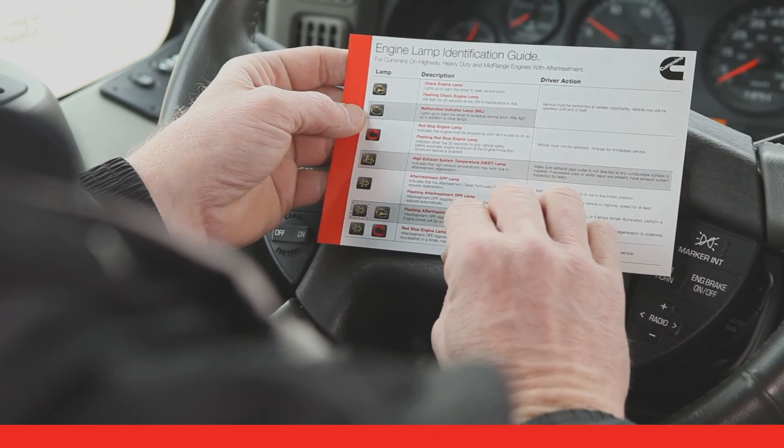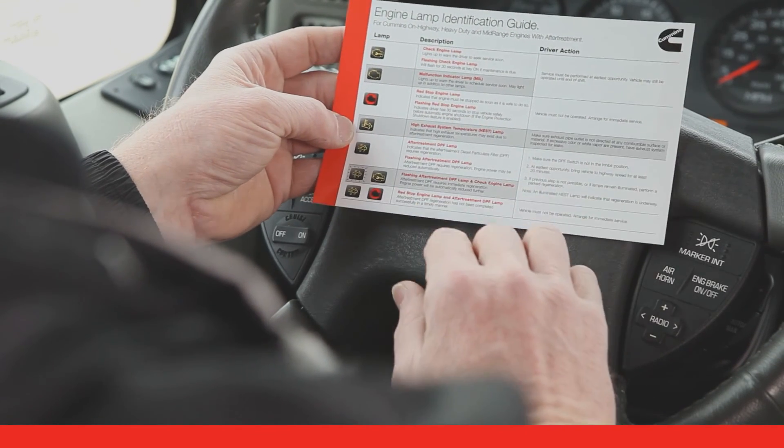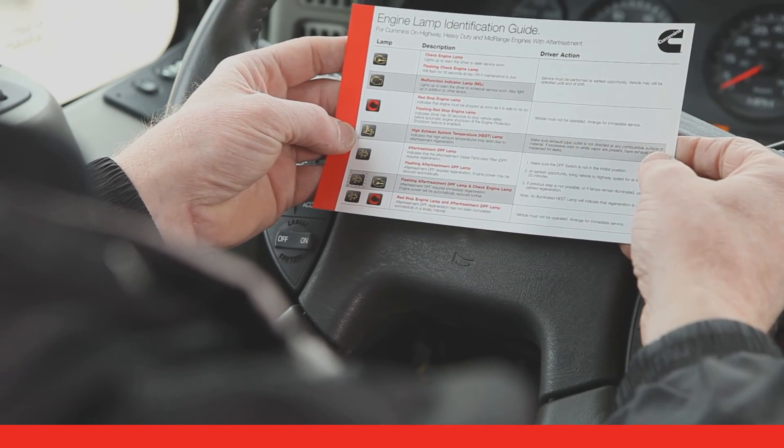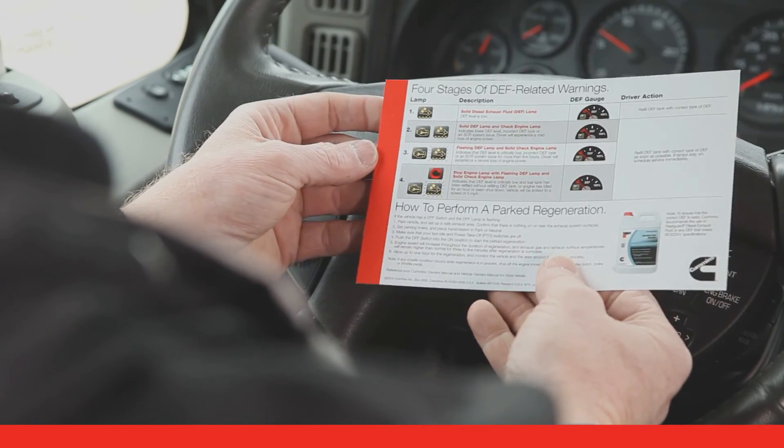The Cummins after-treatment system allows your truck to comply with federal laws covering exhaust emissions. Know how your truck is configured and what you need to do in response to the various lamps that you might see.